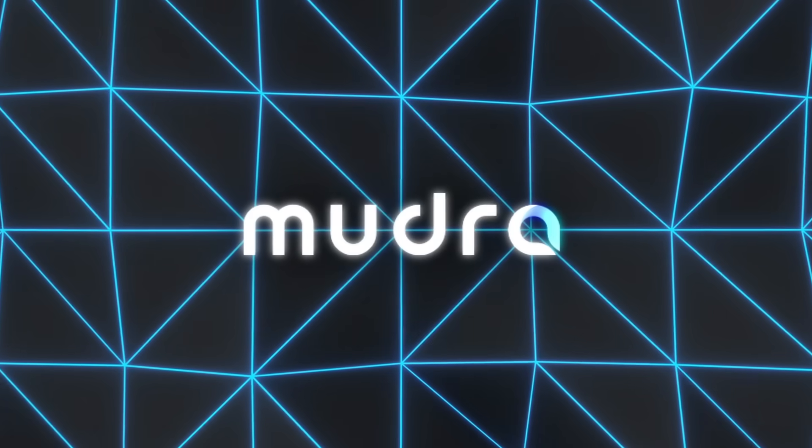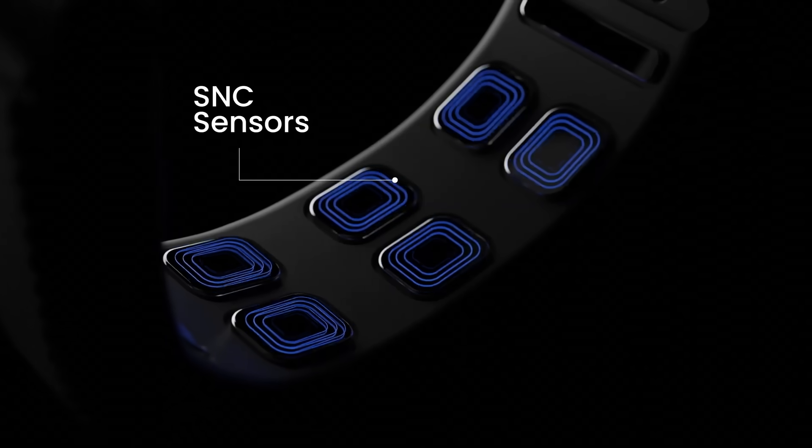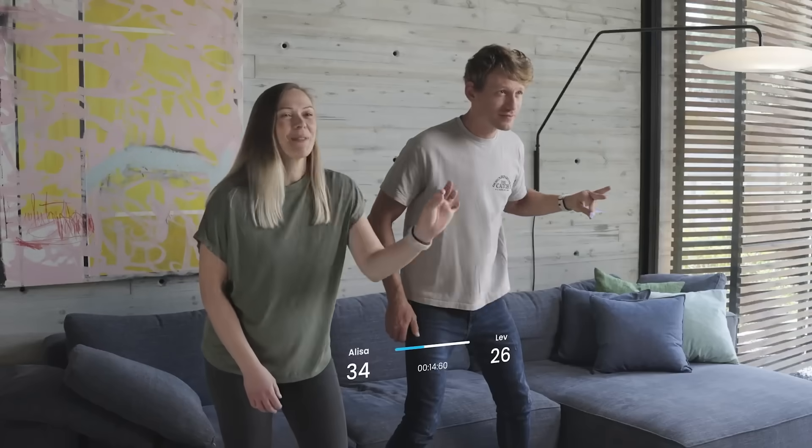Mudralink presented a neural wristband designed to interpret micro movements in the wearer's arm. It uses electromyography signals, which are translated by an onboard AI model, allowing the user's hand to act like a virtual mouse or keyboard.